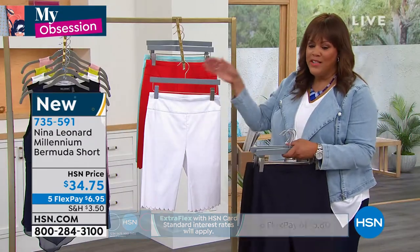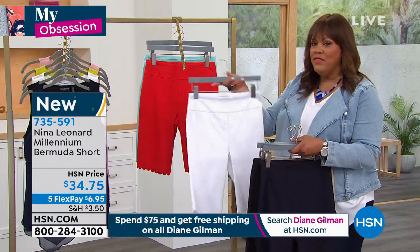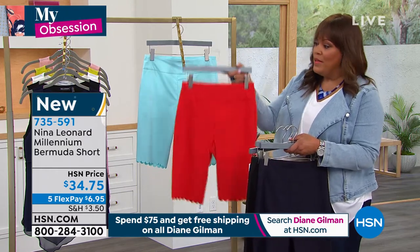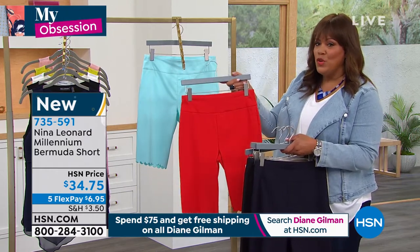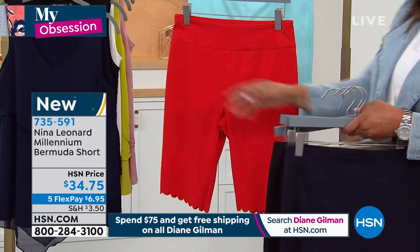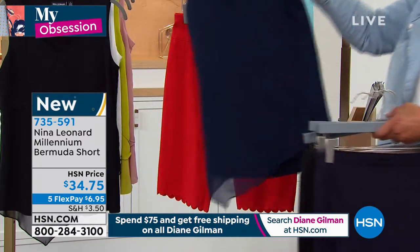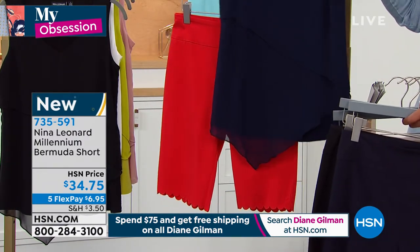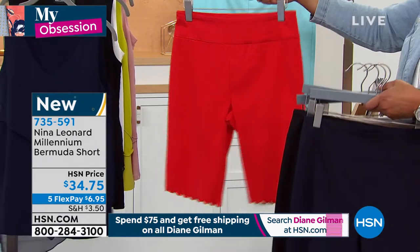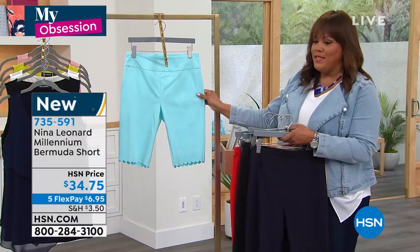Grab a couple at this price of $6.95, because I live in Bermuda shorts when it gets hot here in Florida. I'm going to pick me up a couple. I love this candy apple red — it's just so pretty. You can wear this on the 4th. We're going to have some cute little tanks that come with that. So you could put navy and red together and put on a cute little sneaker with it. They're just adorable. I even love this beautiful robin's egg blue.